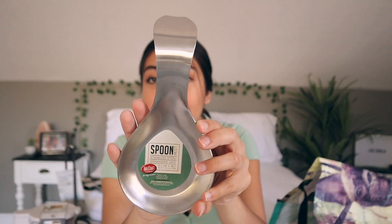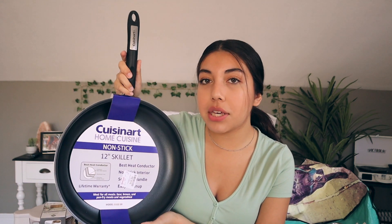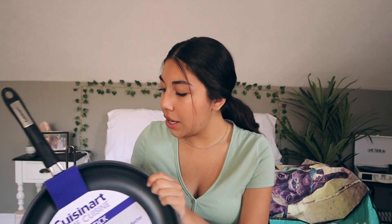Next up we've got a spoon rest — only four bucks, great quality stainless steel. Then we've got a soap dispenser and sponge set. I needed something to hold my soap for washing dishes, and this is perfect — I can buy soap in bulk, it has a little holder for a sponge and comes with the sponge, all for six dollars. Last up are some pans. First, a Cuisinart 8-inch skillet — great for making eggs, vegetables. Then we've got a bigger 12-inch Cuisinart skillet for bigger meals. And last, a baking pan for the oven — great for roasting or baking.